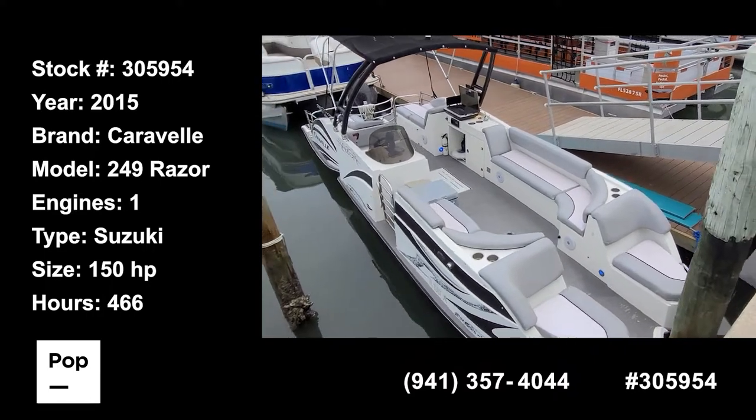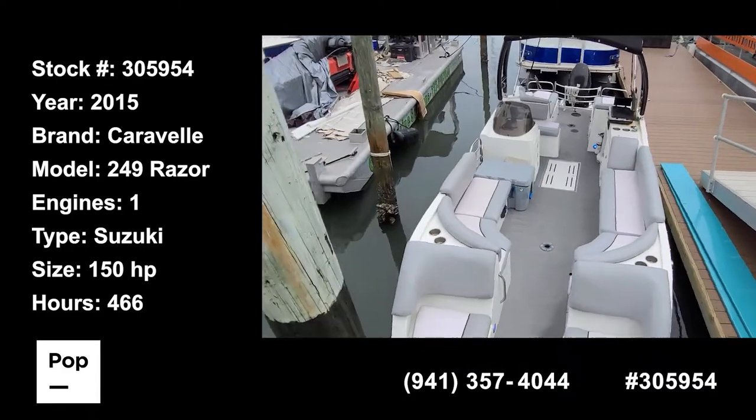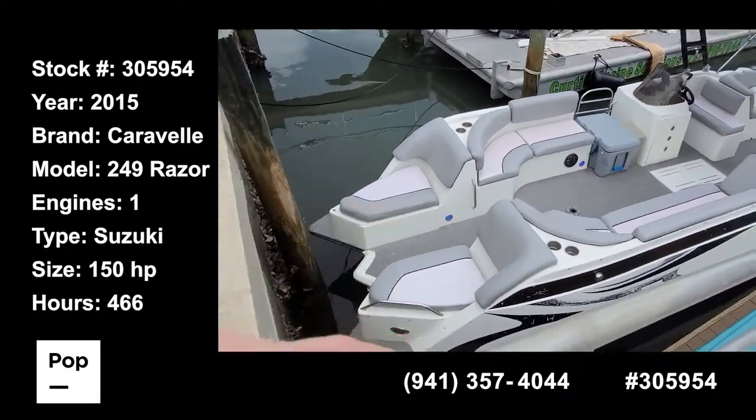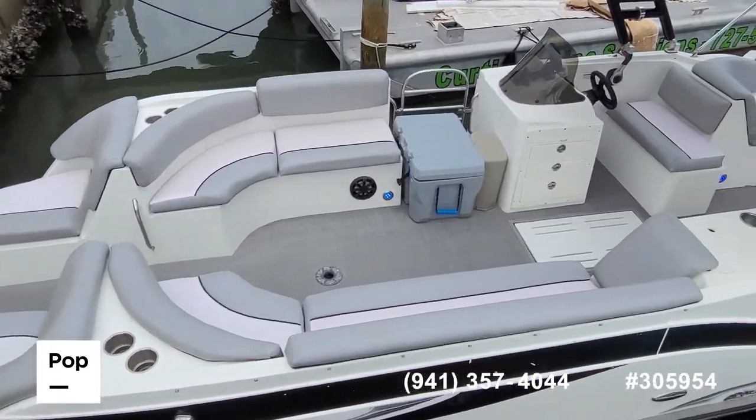Hello, good day! Andy here with Pop Yachts. Ready for some cruising fun on the water. We've got a 2014 Caravelle 25 Razor.